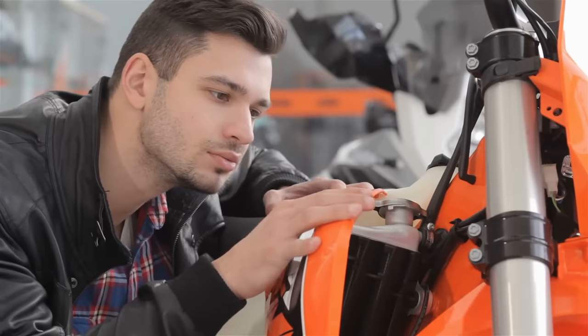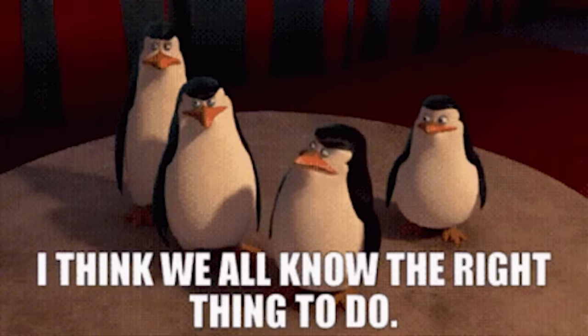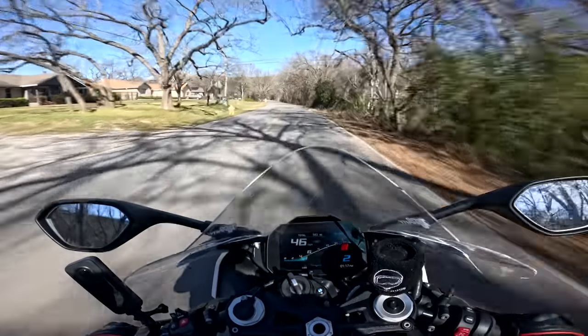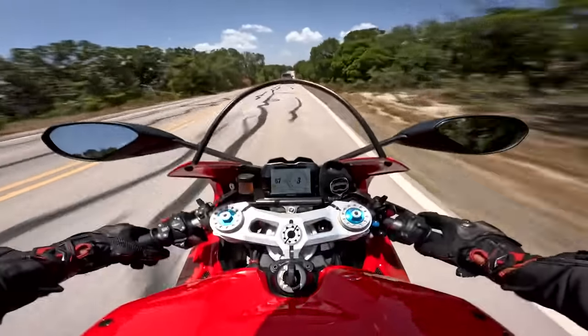Choosing a motorcycle is a really emotionally motivated decision. We can crunch the numbers every which way, but you know what's right for you. There's no known cure for being a BMW simp, just as there is not one for being a Ducatista.